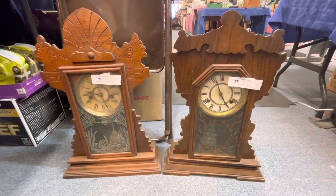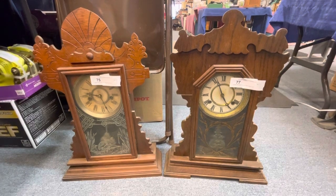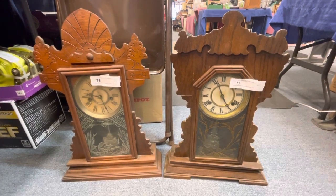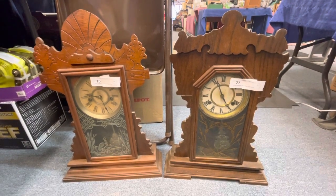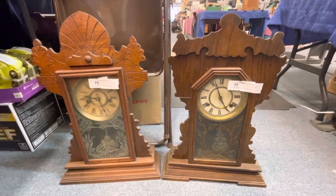These clocks are in our online estate auction that ends January 31st, 2023. Any questions, please give us a call or visit us on the website. Thank you very much.